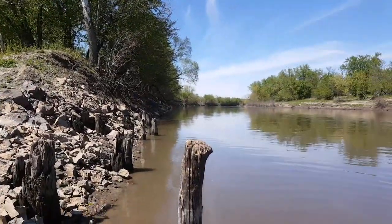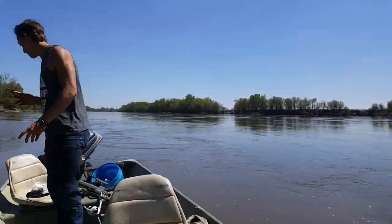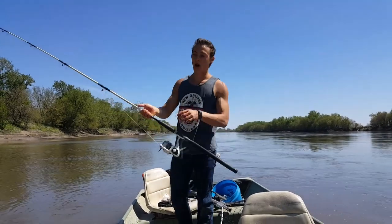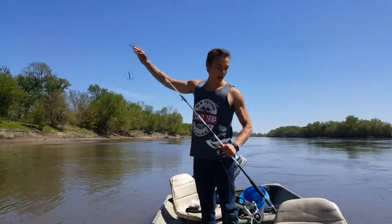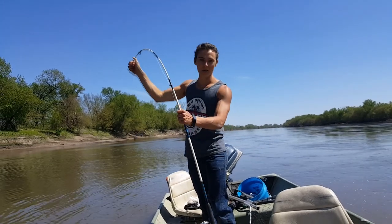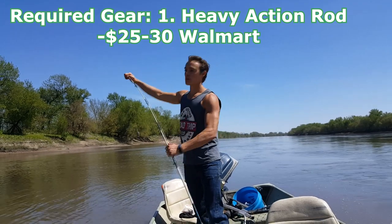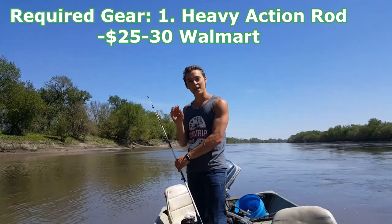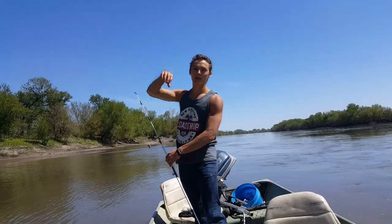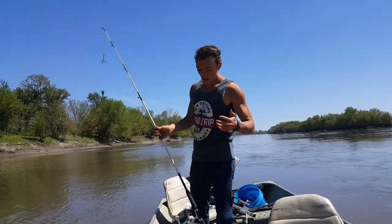What we're doing today to snag paddlefish from basically the shore is I'm using a really heavy action rod — really stout. You don't have to spend a lot of money; I got mine for 20 bucks at Walmart, 20 to 30 dollars. You just want something stout that doesn't give a whole lot. When you're pulling this hook through the water you want it to hit into that paddlefish and stick. If you have a really bendable pole there's way too much give and you're not able to shoot that hook through the water as effectively.